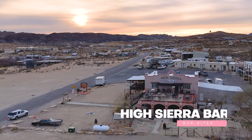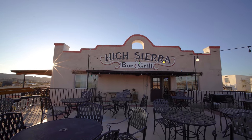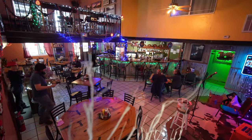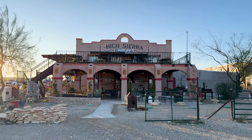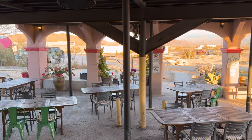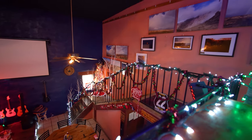High Sierra Bar & Grill. As you're driving into the ghost town, you can't miss the iconic High Sierra. This place is a true melting pot — from visitors to locals, you'll find people gathering here for good food and great times. Before going inside, you'll walk by the covered outdoor dining area, which is the perfect place to get out of the harsh sun and enjoy a meal outside. Once you're inside, the interior has a fun mix of rustic decor and beautiful local photography.